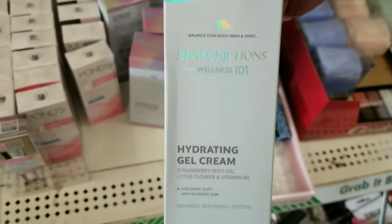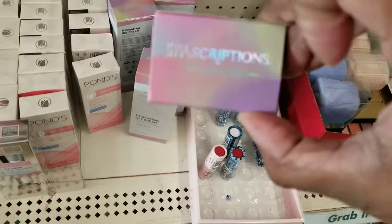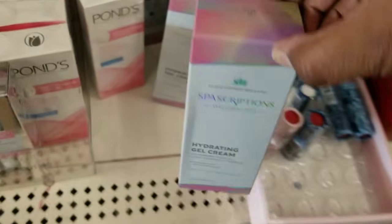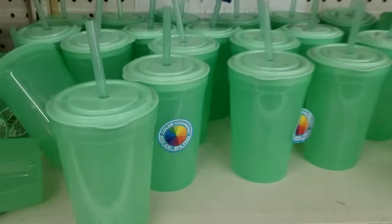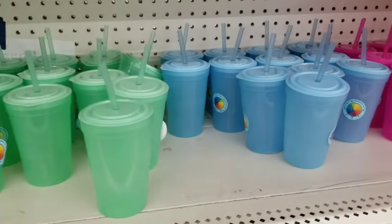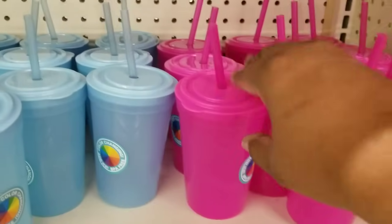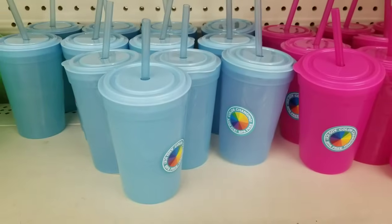Here's a new item I haven't seen before — this is a facial gel. Spa Scriptions — have you guys heard of that? Let me know in the comments below. And in the kitchenware — okay this was exciting — they have new color changing cups. These are tumblers with lids and straws in green, blue, and pink. You could choose an assortment of those for $1.25.